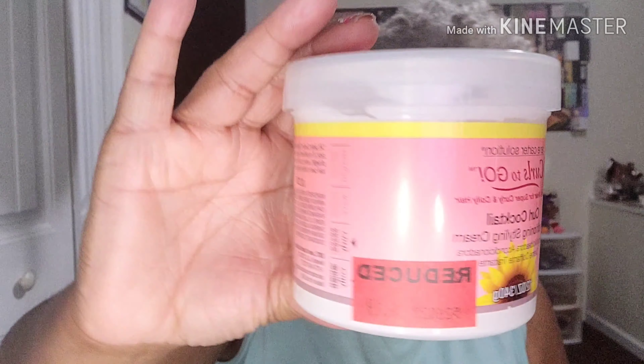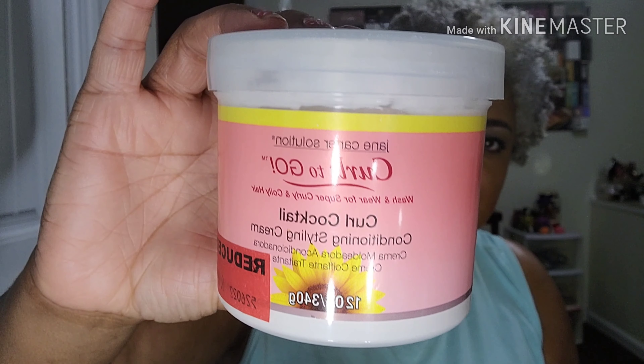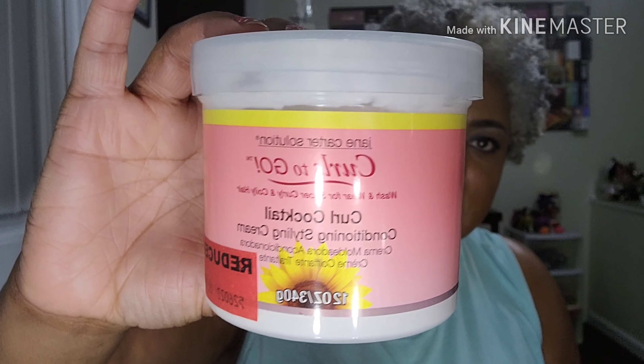They also had the Jane Carter Curl to Go — it's a curl cocktail conditioning styling cream — and they had it on clearance for $6.19. I've heard good things about Jane Carter. Target also sells Jane Carter, and sometimes you can find this brand in TJ Maxx as well.